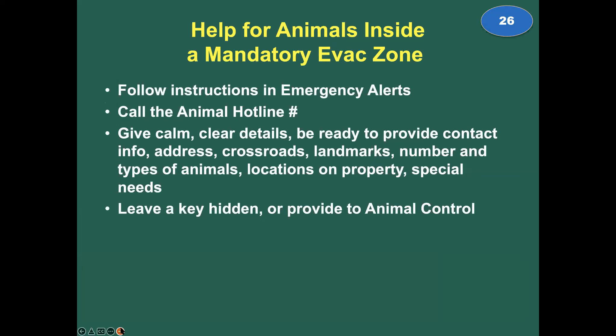Prep for animals inside a mandatory evacuation zone. Follow the instructions in your emergency alerts and call the animal hotline number to get help for animals inside the mandatory evacuation zone. Give calm, clear details: be ready to provide contact info, your address, crossroads, landmarks, numbers, and the types of animals. Good information enables the dispatcher to convey to the responder exactly how to find your animals quickly. If you can, leave a key hidden, or on your way out stop at animal control — sometimes the temporary evacuation center has a pop-up where you can give your house key to an agency official.